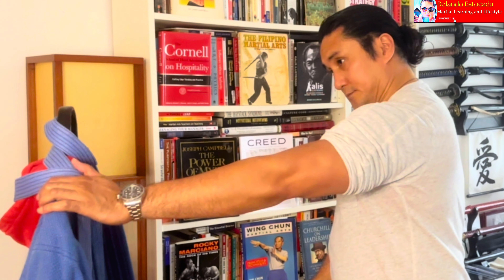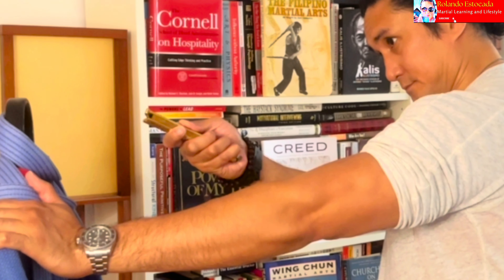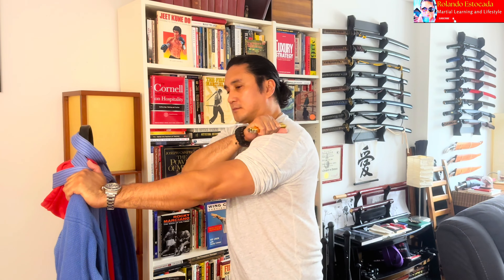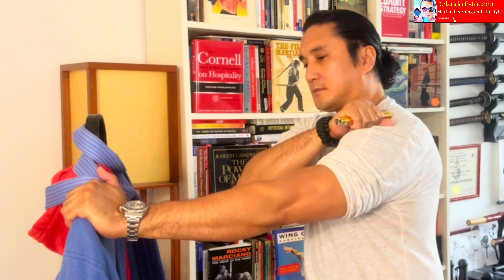Pag mahahawakan mo ang partner mo, lalo na sa shoulder, alam mo that you are now in the correct range. It may look like an intimidation tactic and I'm sure it can be done that way, but that is not what we are doing it for — there's a very specific reason for it. Diyan natin ginagamit ang checking and framing points para alam natin that malapit na tayo to deploy the balisong. First option is impact because that is the fastest way to deploy it out of your pocket.